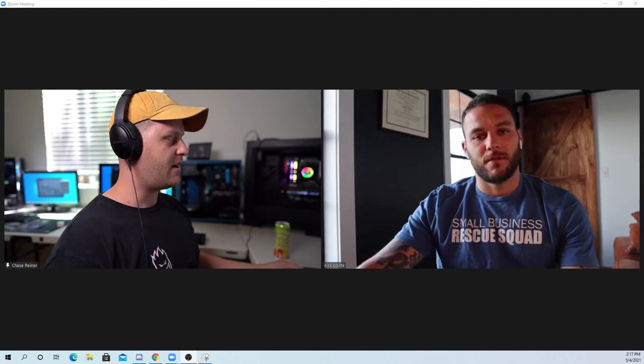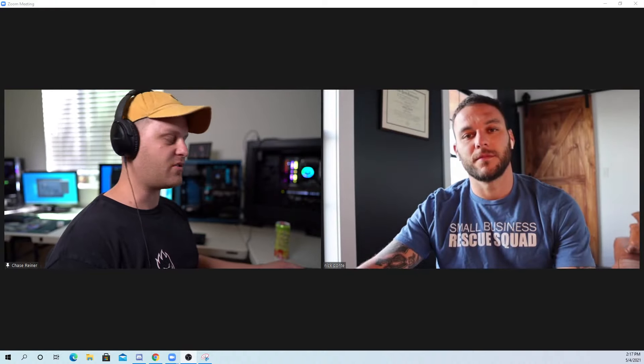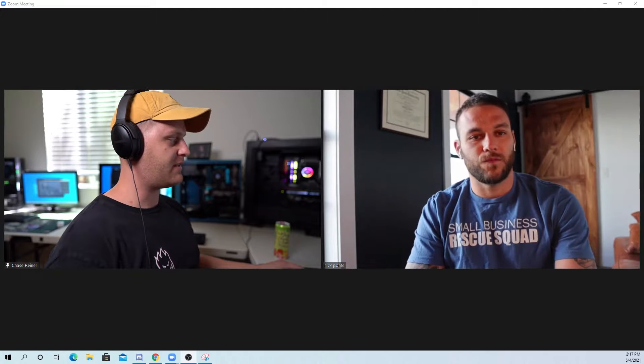All right, what's up guys? Chase Reiner here. Today I'm here with Nick Ponte. What we're going to be talking about is getting clients automatically with a tool that Nick has created. I'm really excited to hear about this. I don't want to spoil what's about to happen because I've already seen a little bit. Thanks for coming on to the show today.